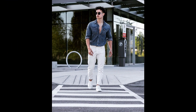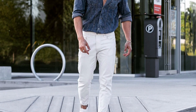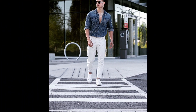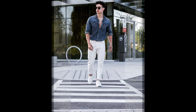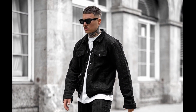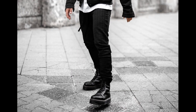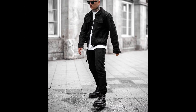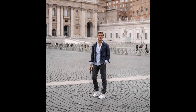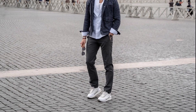For the next outfit you can try a blue denim shirt with blue jeans and white sneakers. For the next outfit you can try a blue denim shirt with white pants and white sneakers. For the next outfit you can try a white tank top layered with a white shirt with tan pants and white sneakers.